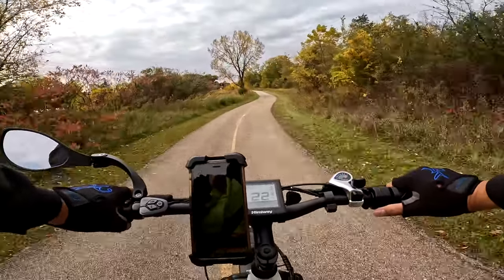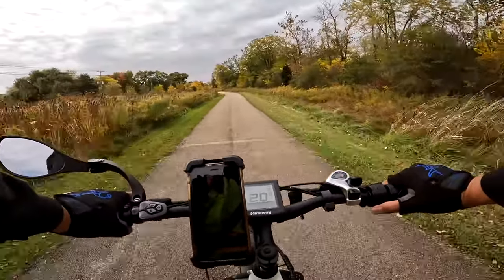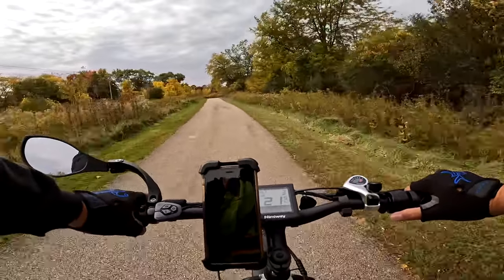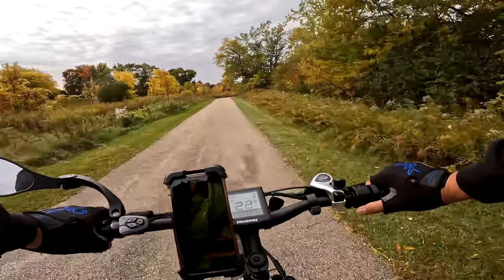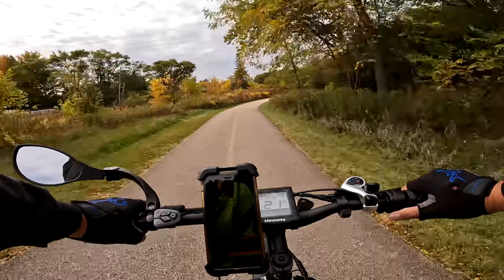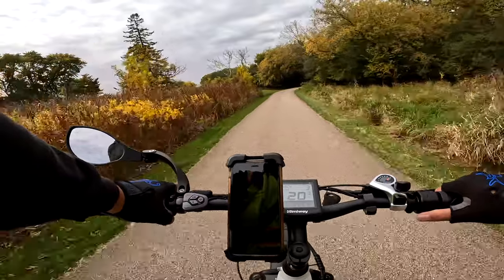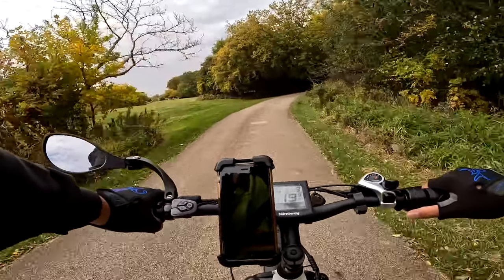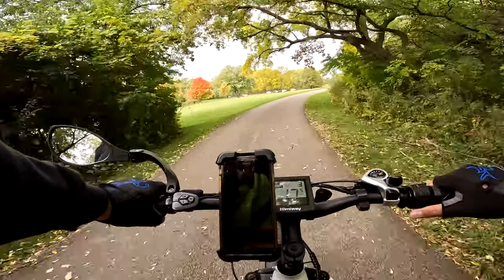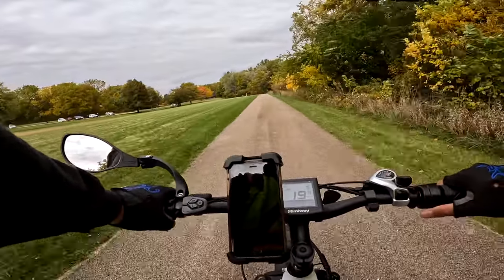I don't have one — I think I'd need a heavy winter jacket next time. But yeah, the Himiway — what a great bike. Like I've always been saying from the start, this thing is built like a tank. Very solid construction, handles up to 400 pounds of payload. I'm 255 myself.